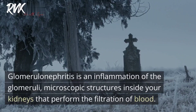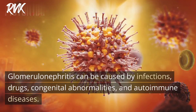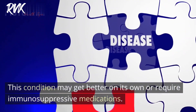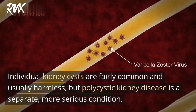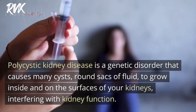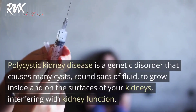Glomerulonephritis is an inflammation of the glomeruli — microscopic structures inside your kidneys that perform the filtration of blood. It can be caused by infections, drugs, congenital abnormalities, and autoimmune diseases. This condition may get better on its own or require immunosuppressive medications. Polycystic kidney disease is a separate, more serious condition — a genetic disorder that causes many cysts, or round sacks of fluid, to grow inside and on the surfaces of your kidneys, interfering with kidney function.